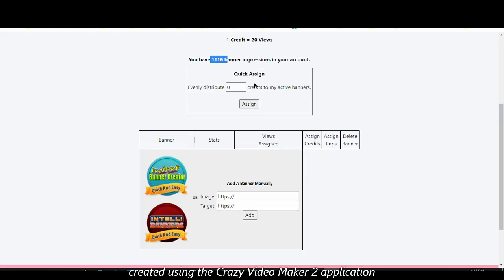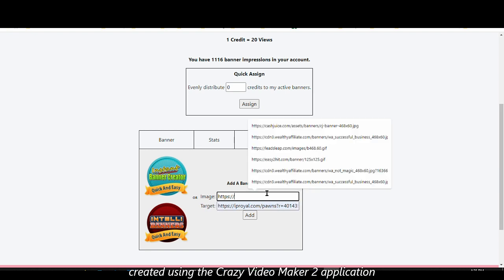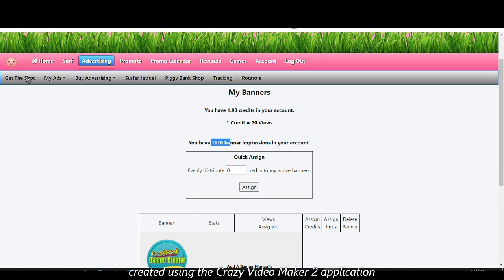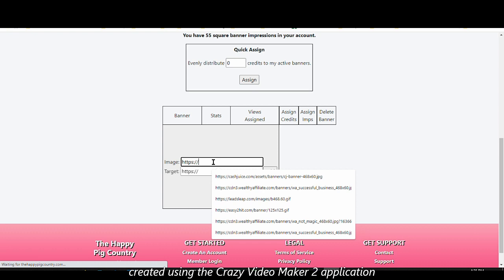The other advertising feature is banners. You can assign impressions or credits — one credit gets you 20 views. You enter the targeted URL and the banner image URL. The banner dimensions must be 468 by 60. There are also square banners with dimensions 125 by 125, where you put a different image URL, along with the target URL.